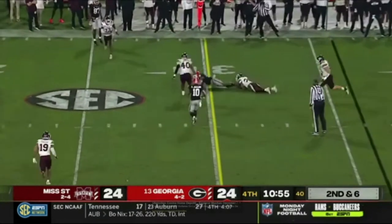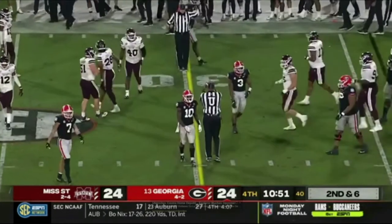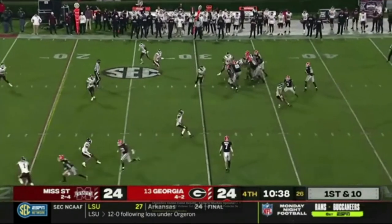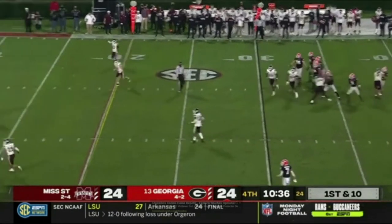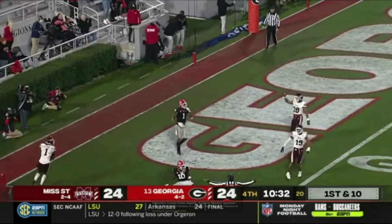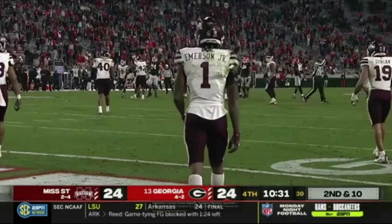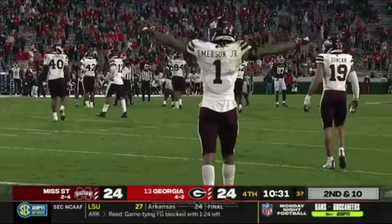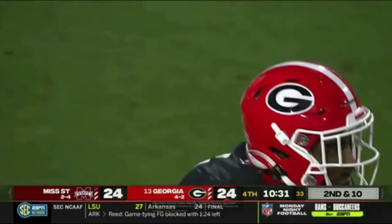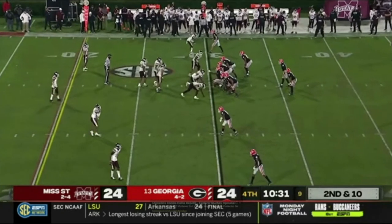Daniels drops it off and that'll be a first down as Zamir White dives to the 30-yard line. They'll just drop it off for a big game. Daniels lobs it going toward the end zone — incomplete. Kiaris Jackson was in the end zone and couldn't hold on. Oh wow, he was wide open, had a big chance. Now it's second and ten from the 30-yard line.